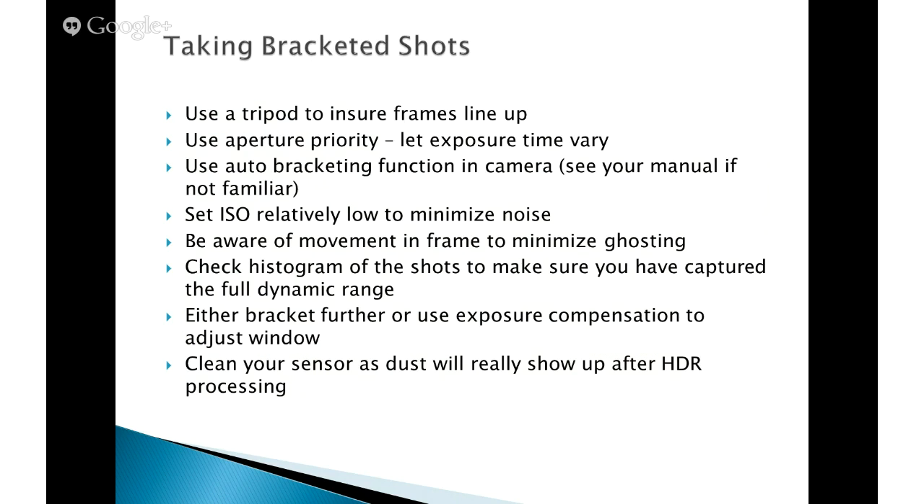You can also combine your bracketing with an exposure compensation where you shift the entire window. You may not want minus one, zero, and plus one — you may want minus two, minus one, and zero as your three shots. I would encourage people to look at their histograms. You want your range of shots, whether it's three or five, so that when you combine them all you're not hitting either the high end or the low end — you're capturing all the light data and not clipping at either end.